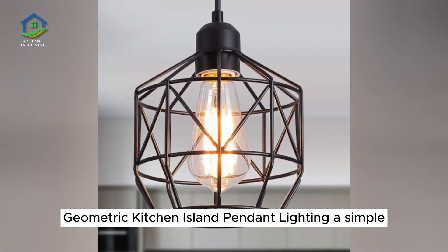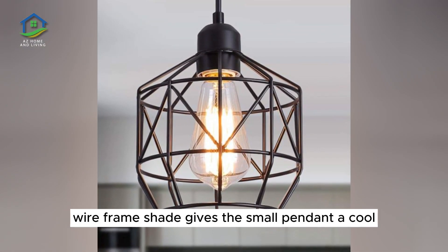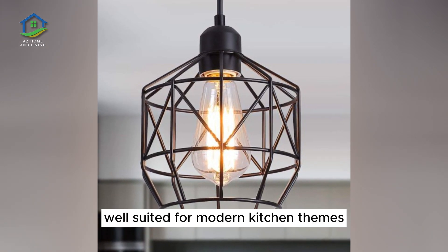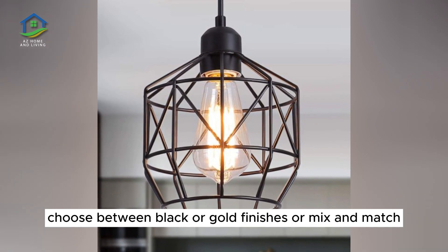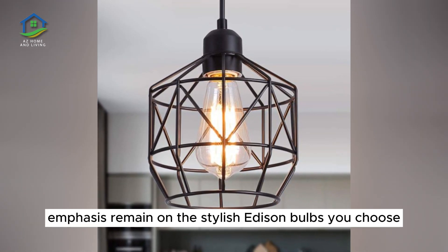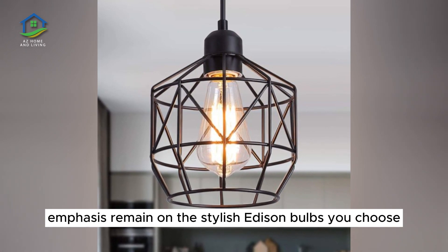Geometric Kitchen Island Pendant Lighting. A simple wireframe shade gives this small pendant a cool geometric look well-suited for modern kitchen themes. Choose between black or gold finishes or mix and match. This inexpensive lighting option lets emphasis remain on the stylish Edison bulbs you choose.